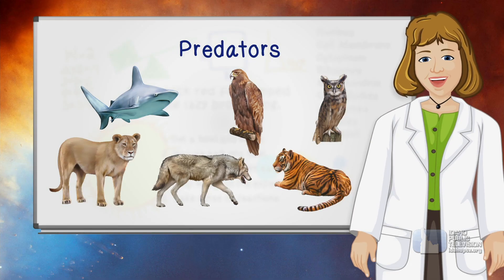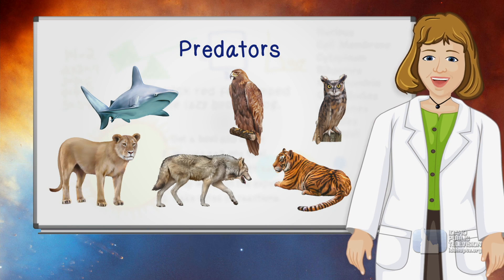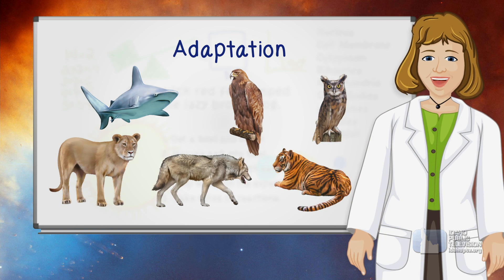Predators are animals that eat other animals, and predators have to be pretty lucky to survive. That's because so many prey animals have special adaptations to help them get away.